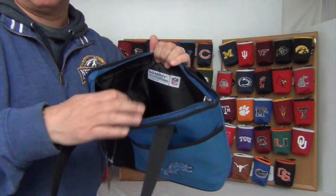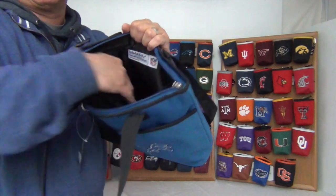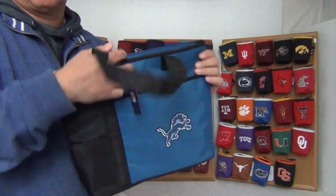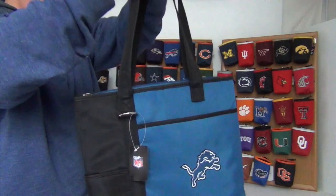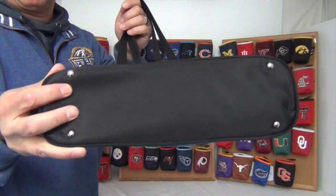Inside the large zippered compartment it has two pockets inside. Also on the bottom it has four feet for it to stand sturdy.